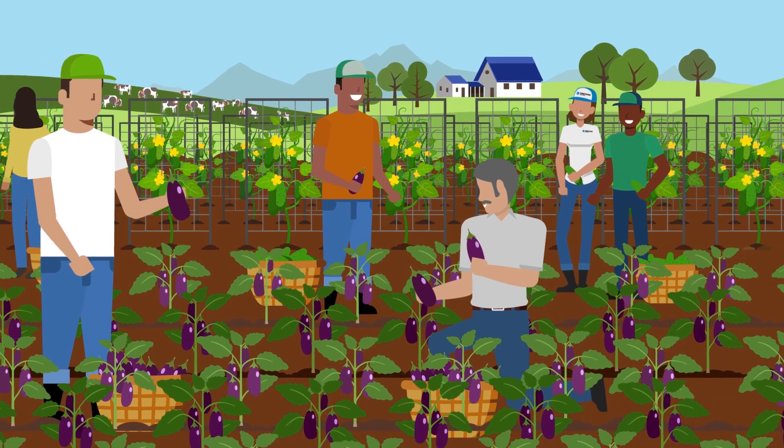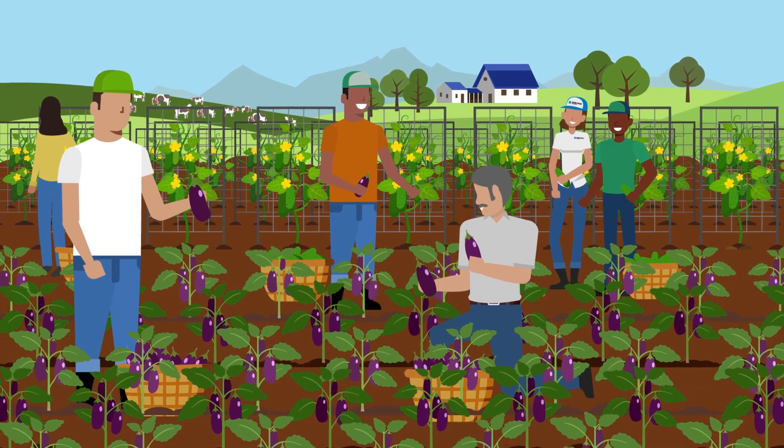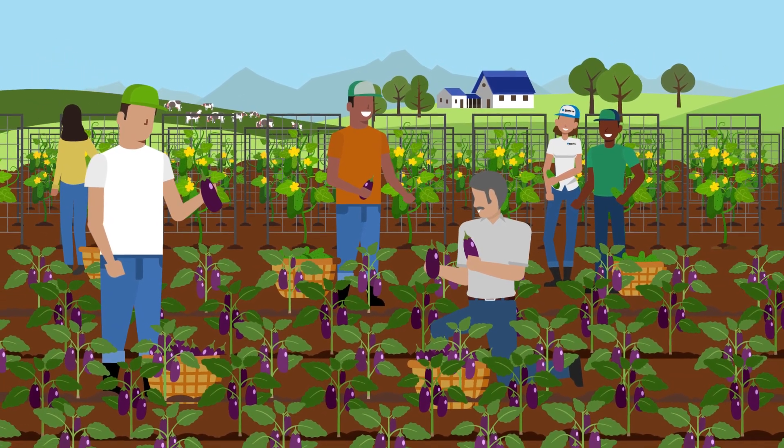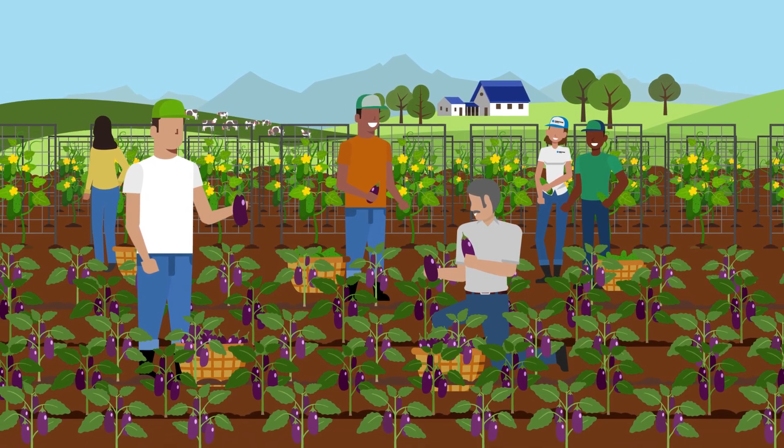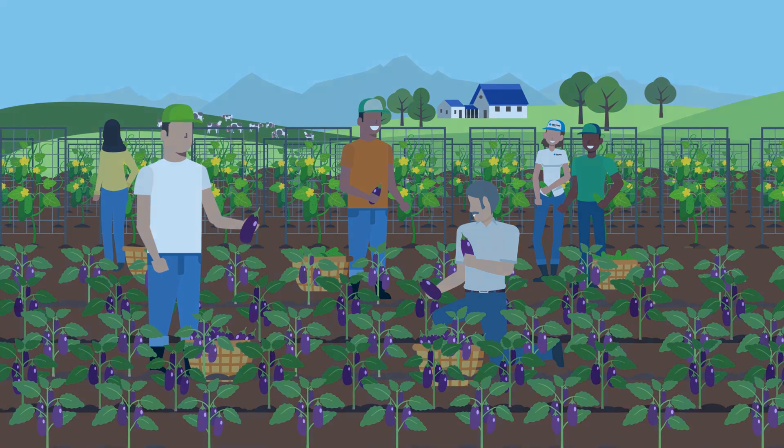When we improve our soil health, we improve our yield potential and reduce environmental impacts for future generations. Together, we can improve soil health.